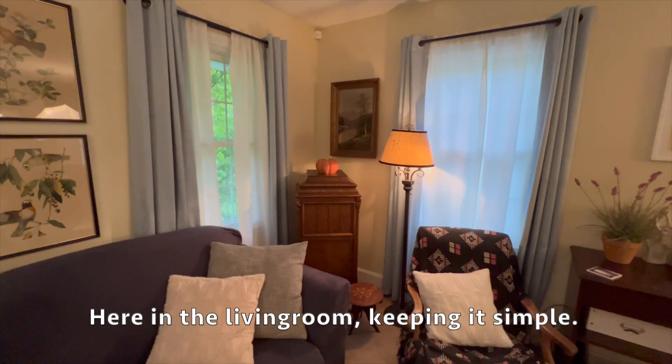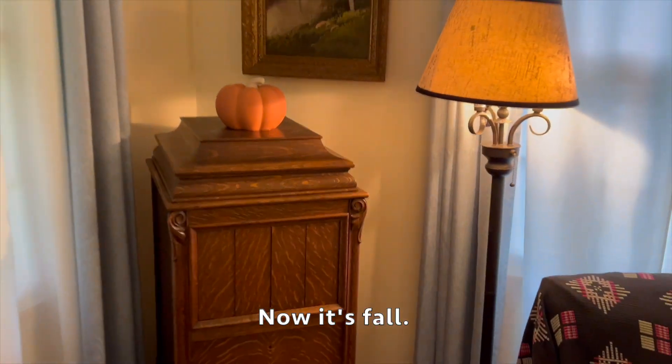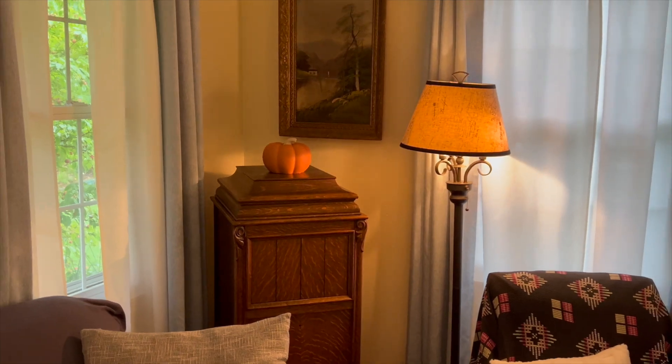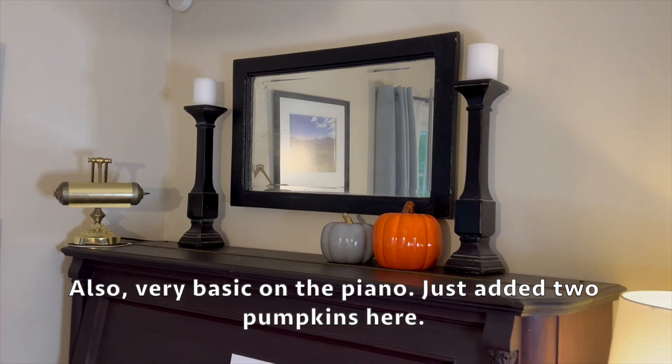Here in the living room I'm keeping it simple - now it's fall. Also very basic on the piano, just added two pumpkins here.